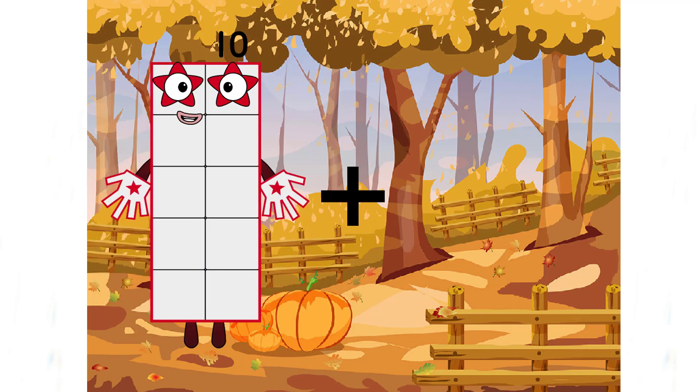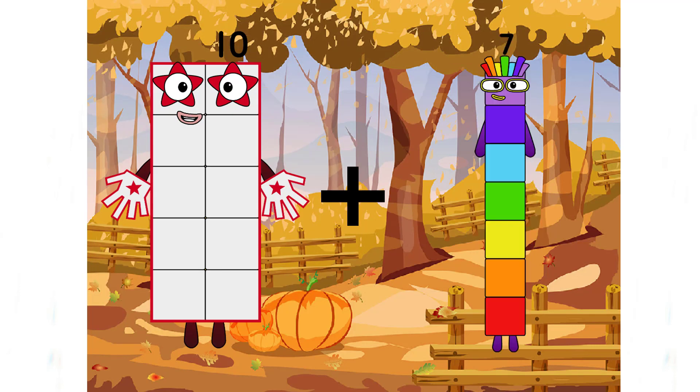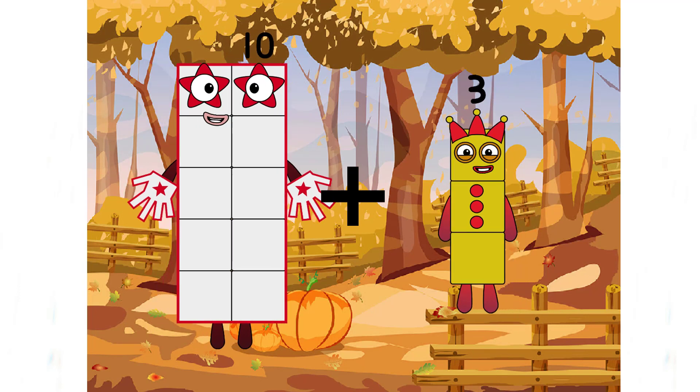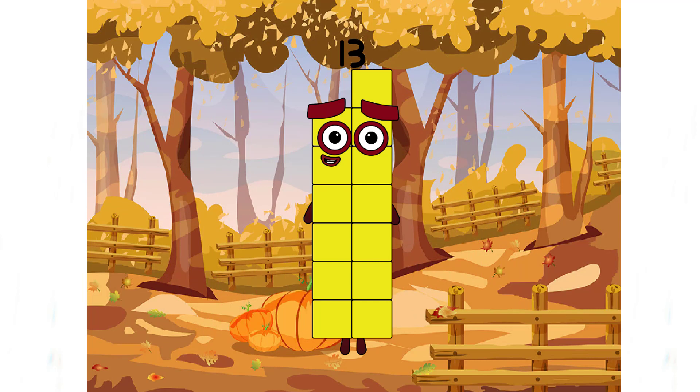Ten plus three equals thirteen. A yellow number!